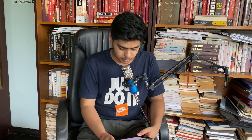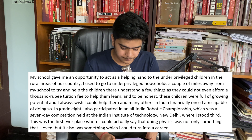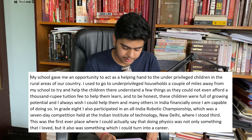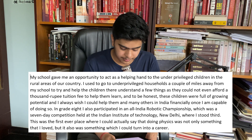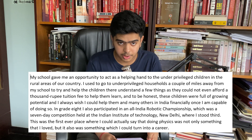Trying to turn my passion into action, I often tried to find ways that I could actually use all of the knowledge that I had acquired. My school gave me an opportunity to act as a helping hand to underprivileged children in the rural areas of our country. I used to go to underprivileged households a couple of miles away from my school to try and help the children there understand a few things, as they could not even afford a thousand rupee tuition fee. These children were full of growing potential, and I always wish I could help them and many others in India once I'm financially capable of doing so. In Grade 8, I also participated in an All India Robotics Championship — a 7-day competition held at the Indian Institute of Technology in New Delhi — where I stood third. This was the first place where I could actually say that doing physics was not just something that I loved, but also something I could turn into a career.